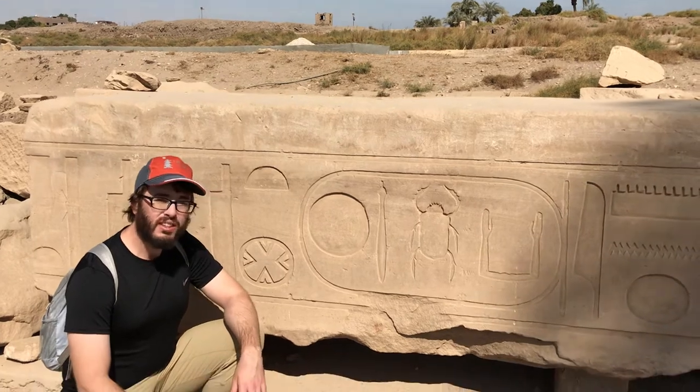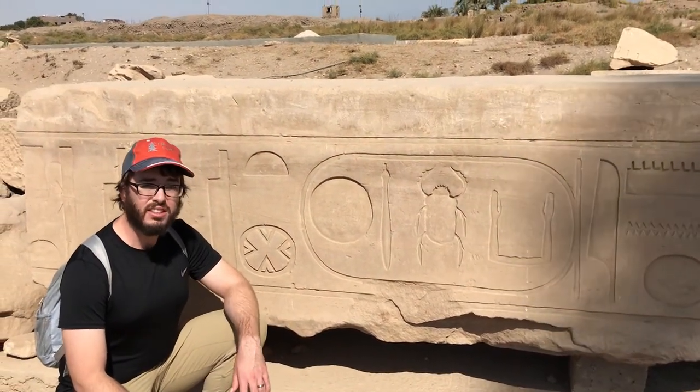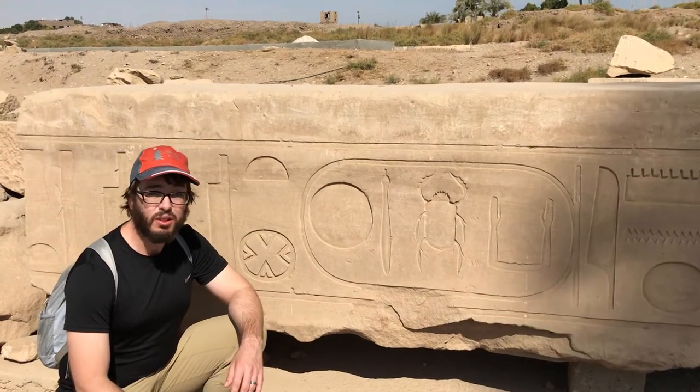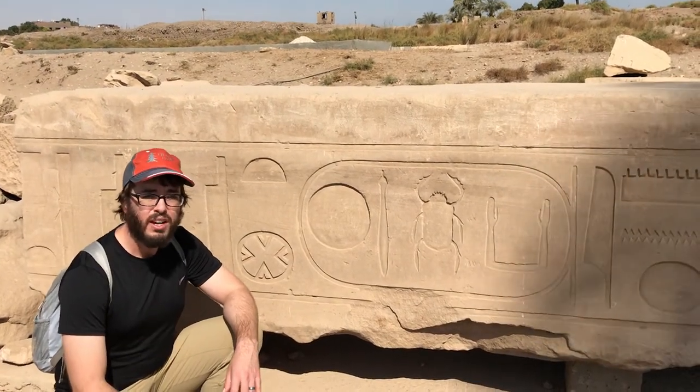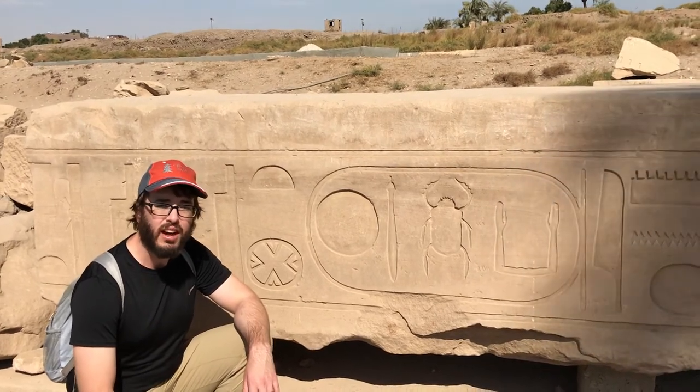So it would be very difficult for anyone other than the high priests to actually read this sign. And even in modern times, it took over a hundred years before people were able to figure out how to read these ancient Egyptian hieroglyphs.